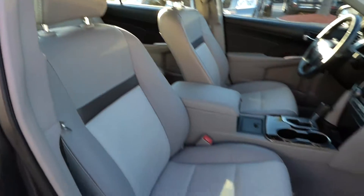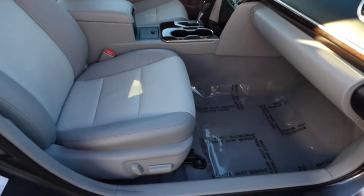Has leather interior with a wood grain trim, heated front bucket seats, and power driver and passenger seating.